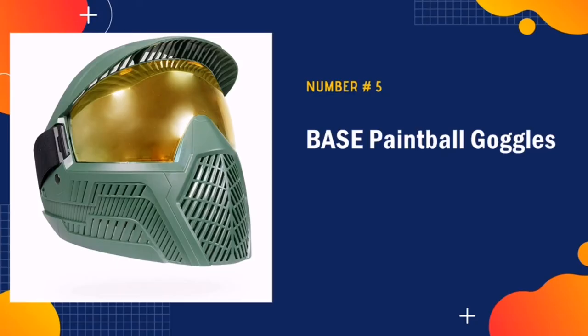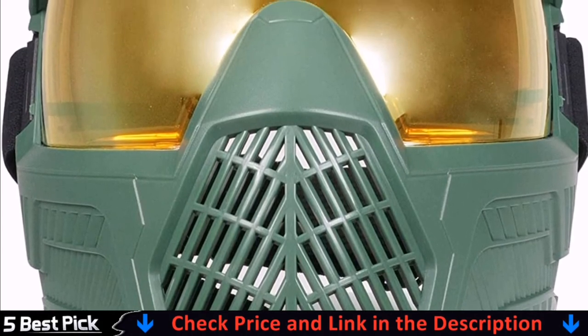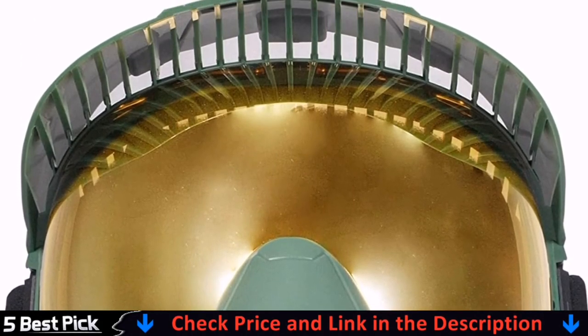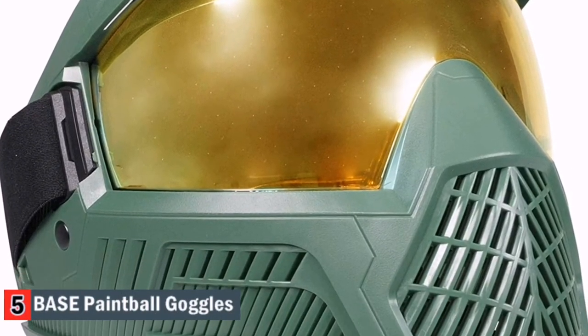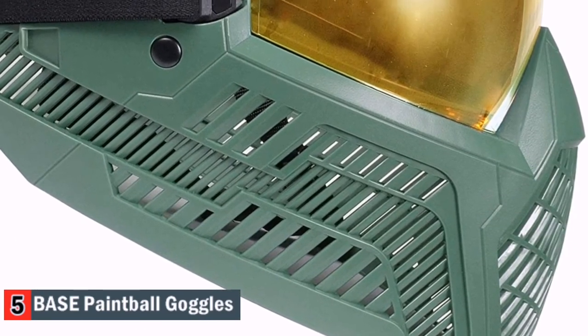Our number five is the Base Paintball Goggles. These units come with a high quality built-in visor that cuts out all glare, no matter the kind of weather condition. The screen is also responsible for protecting your lens to prevent the occurrence of visual distortion during your game sessions. This is a product that has met and exceeded all ASTM paintball safety standards, making it extremely safe to wear and use.